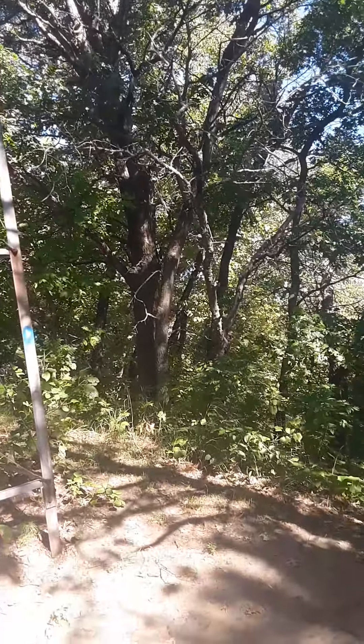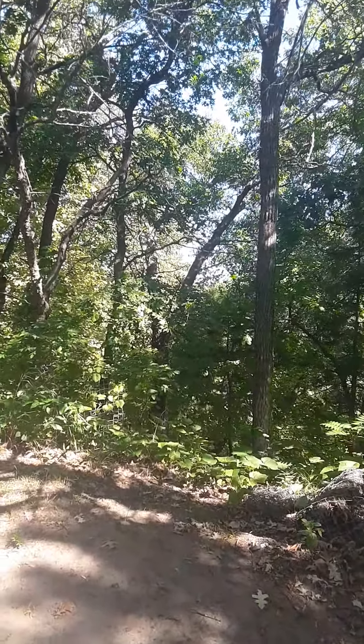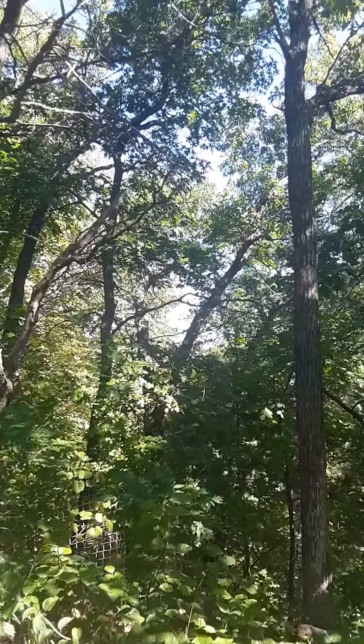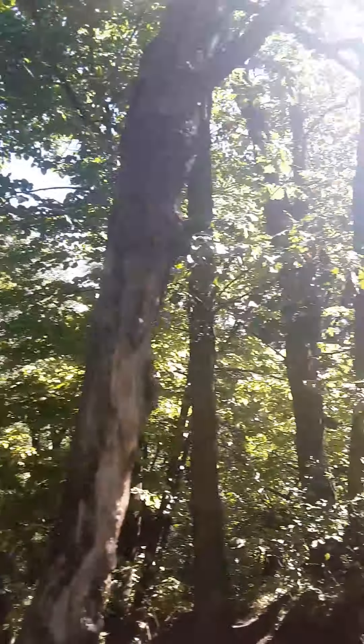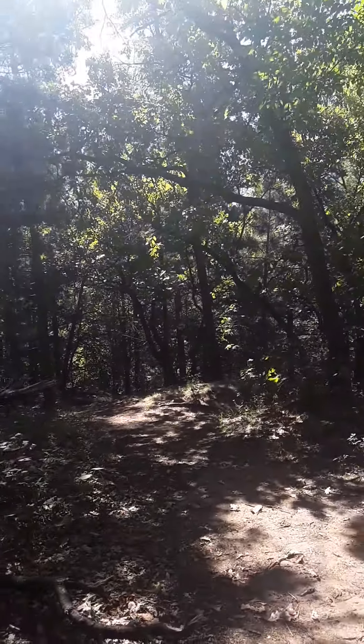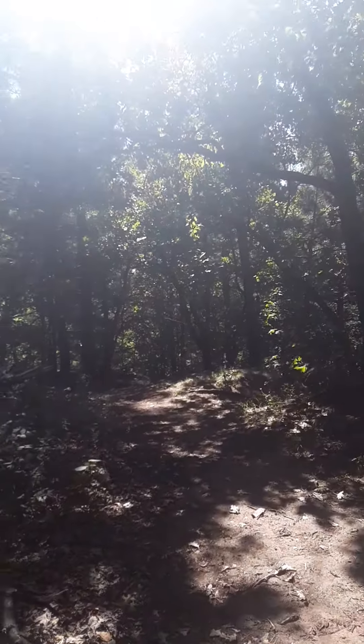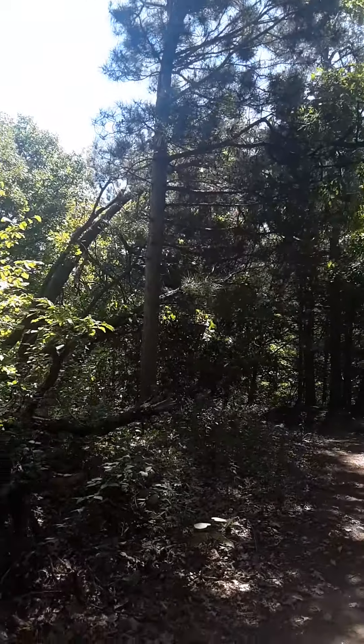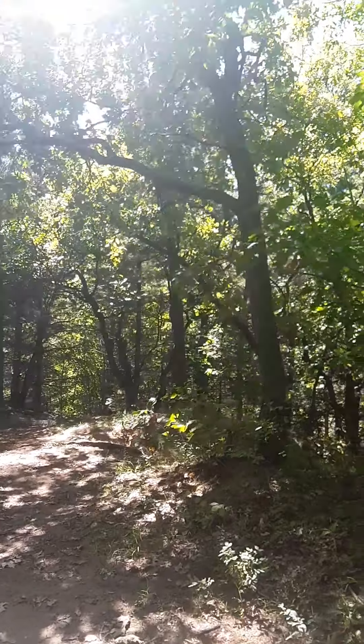They do have dispersed camping here, not many spots — a couple little pull-off spots, nothing there. They do have other camping that is pretty cheap, it's like $15 a night. They have vault toilets and some wells to fill up your water, but other than that I don't see much here.